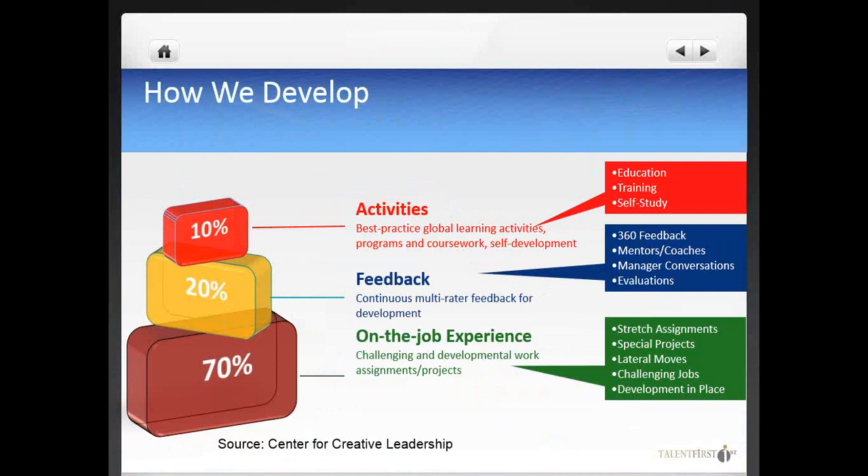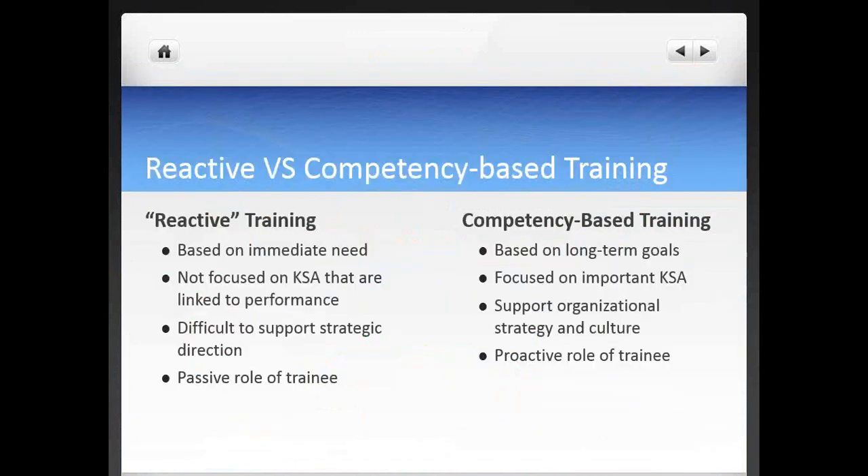One powerful approach we recommend is combining training with continuous feedback and on-the-job activities. Training itself can be more or less effective depending on how well it is aligned with the overall business strategy. Unfortunately, most training tends to be reactive instead of strategic. As a best practice, we recommend that you provide your organization and people with thoughtful, targeted, competency-based training to optimize ROI.